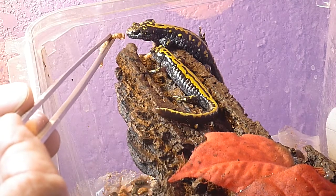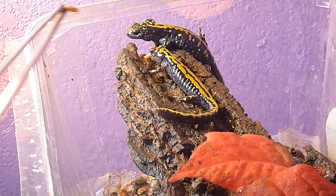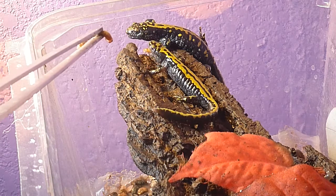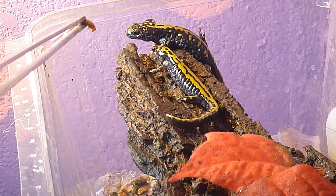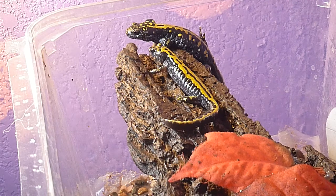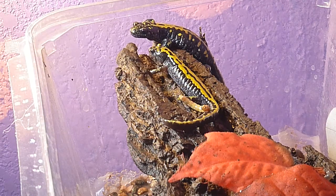Goliath doesn't want to eat anymore. And this is Hercules here — he has just stuffed two mealworms in that little guy. I'll just leave this mealworm in here. Well, I hope you enjoyed this little video.